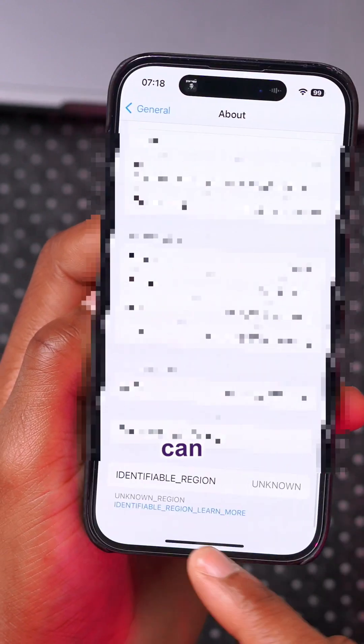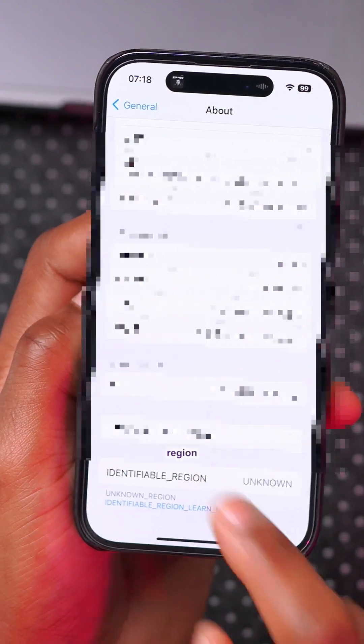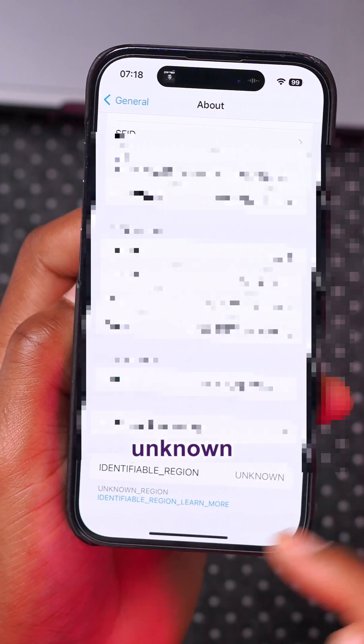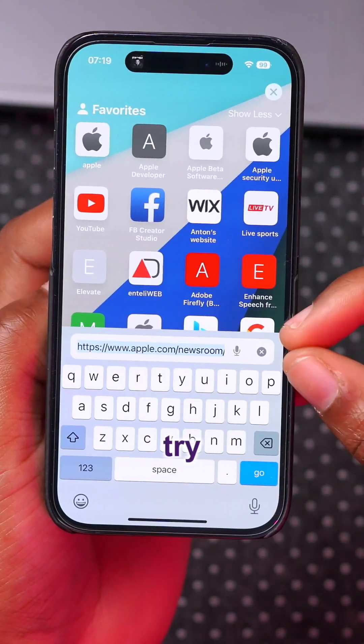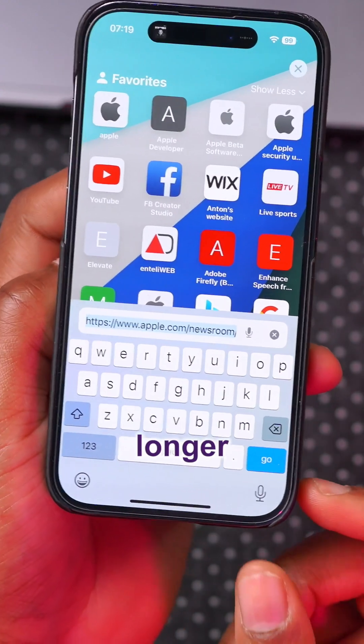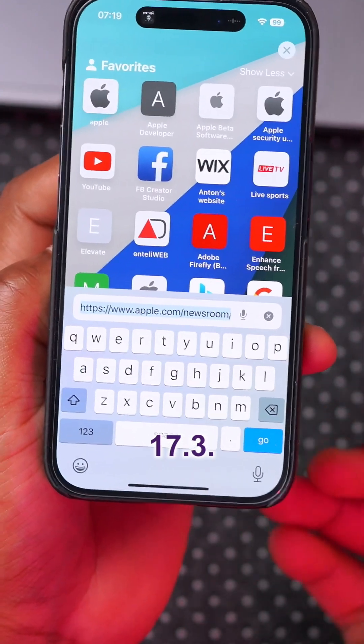There's a new submenu when you go to Settings, then General, then About, and scroll all the way down — you'll see an 'Identifiable Region' entry, which currently shows as unknown. In Safari, the address bar is wider and slightly longer than what we had on iOS 17.3.